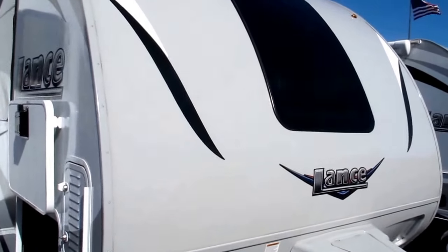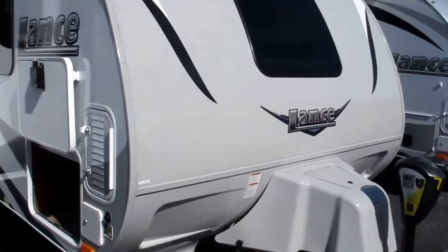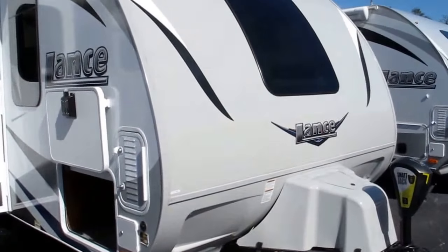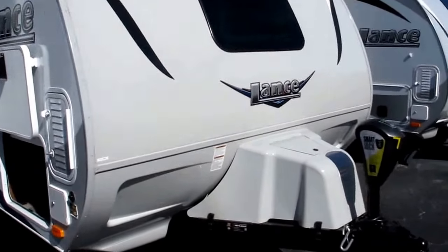Stock number 17-265. This is a 2018 Lance 2185 — Lance's only travel trailer that has a bunkhouse floor plan, which we'll see once we get inside.